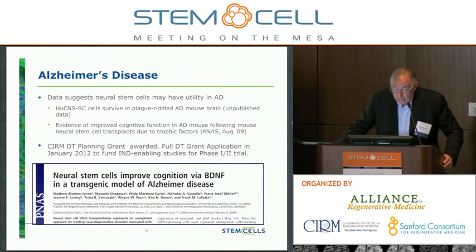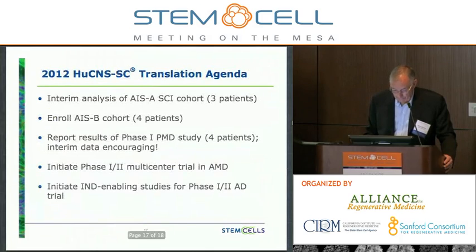We were also recently awarded a CIRM disease team planning grant to advance a program in Alzheimer's, and we're seeking a full disease team grant for all IND-enabling activities, with the goal of initiating a clinical trial within four years. Alzheimer's data suggests neural stem cells may have utility in this disease. We know the cells survive in the plaque-riddled Alzheimer's mouse brain. There's evidence of improved cognitive function following mouse neural stem cell transplants — work done by Frank LaFerla, published in PNAS in August 2009. We're going for the full disease team grant application in January to fund the IND-enabling activities.